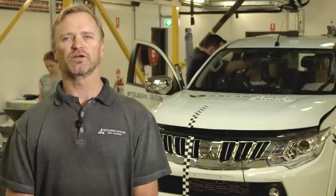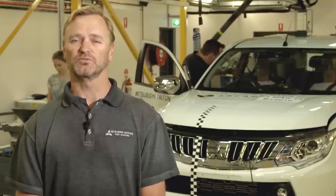We're at the crash test facility today where ANCAP will be conducting testing on the new generation Mitsubishi Triton. ANCAP will be conducting the frontal offset impact test today. This is one of five tests that ANCAP uses to produce their safety rating.